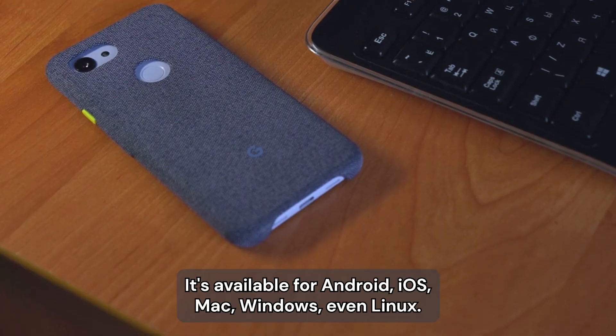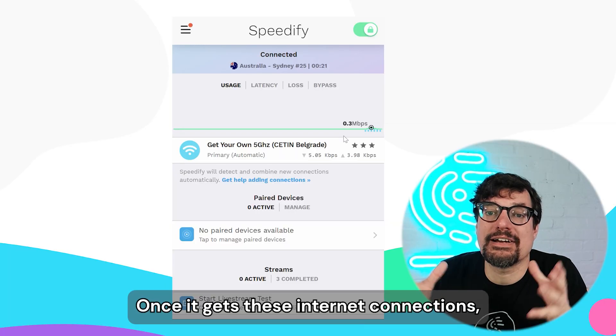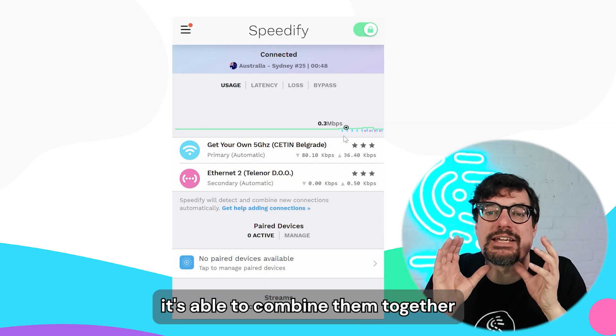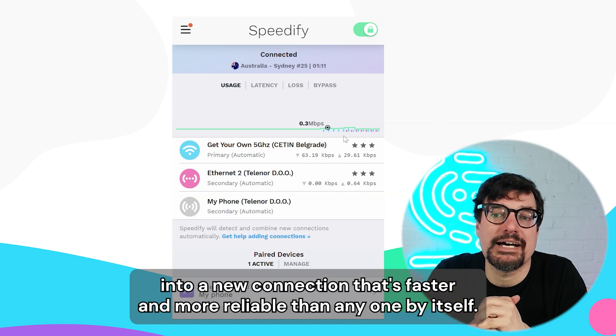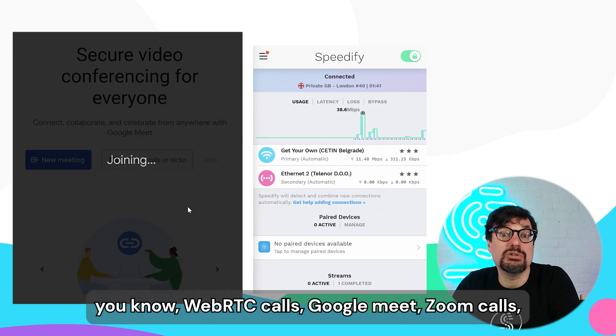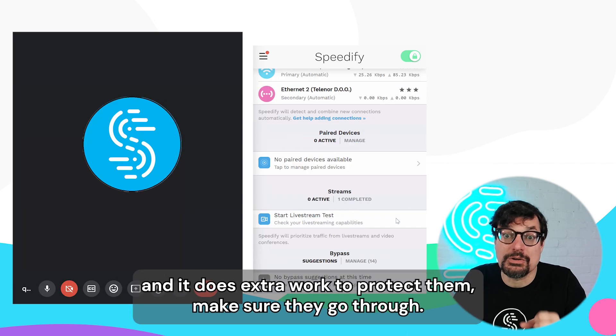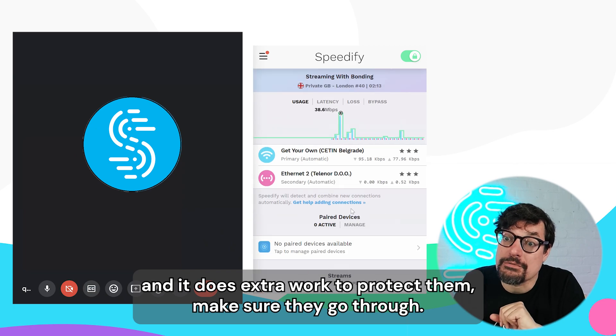It's available for Android, iOS, Mac, Windows, even Linux. Once it gets these internet connections, it's able to combine them together and give you a connection that's faster and more reliable than any one by itself. And it does super smart stuff for calls — WebRTC calls, Google Meet, Zoom calls. It knows they're more important and it does extra work to protect them, make sure they go through.